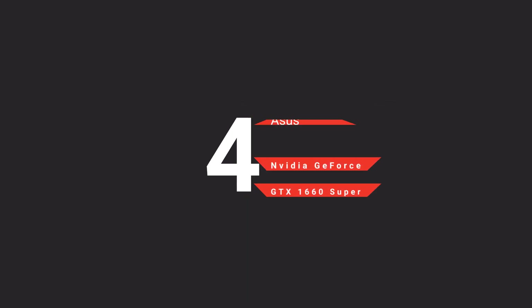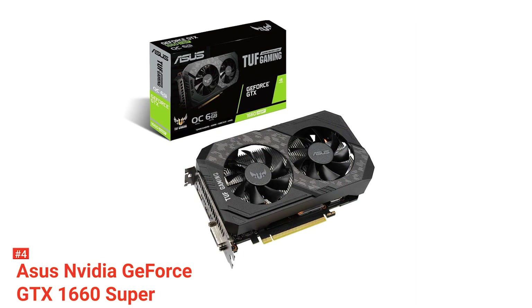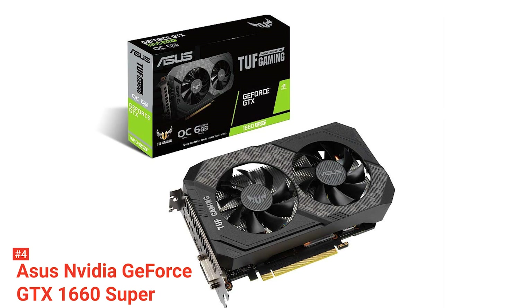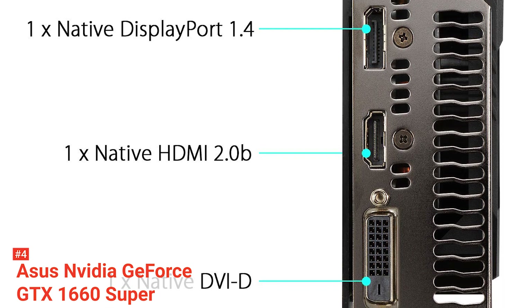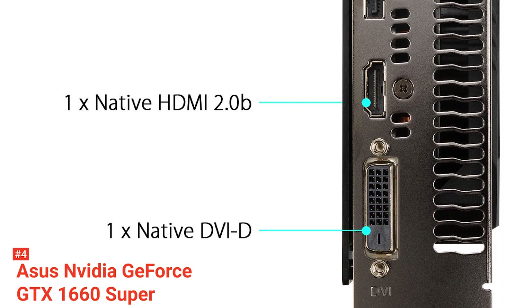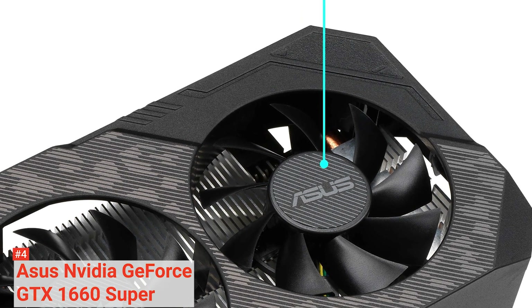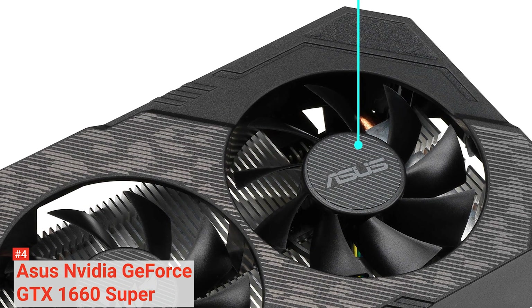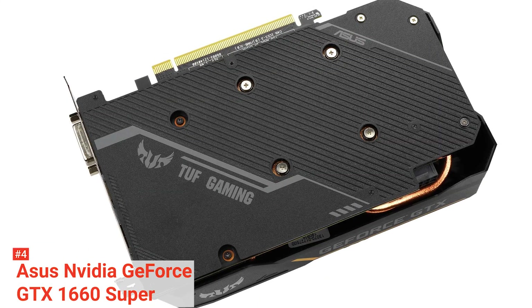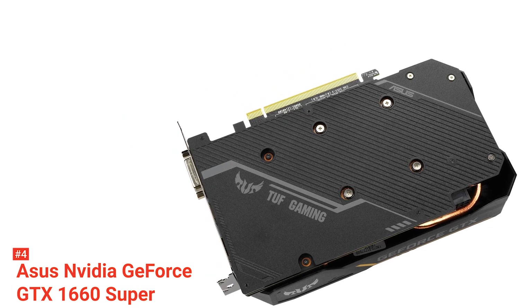Up next in fourth place is the ASUS NVIDIA GeForce GTX 1660 Super. The ASUS NVIDIA GeForce GTX 1660 stacks an arsenal of weapons that bring reliable 3D horsepower to the TUF gaming ecosystem. Each card is built using auto-extreme manufacturing that is protected by a rigid backplate. This protective backplate secures components during transportation and installation. A 144-hour validation program puts cards through a series of stringent tests to ensure compatibility with the latest games.